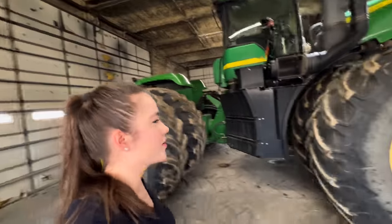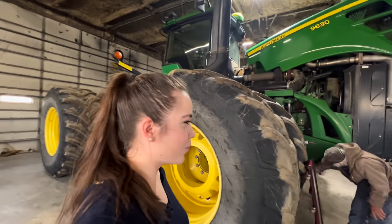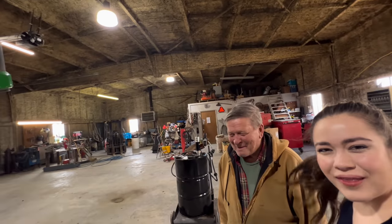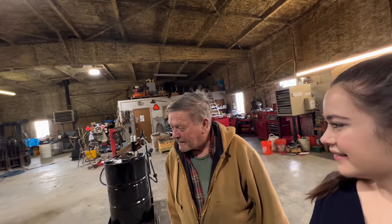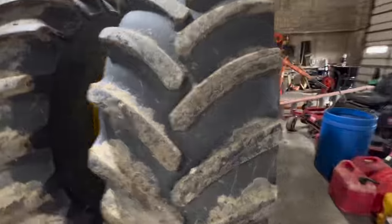Is this the grain cart tractor? Oh no, this is the new tractor — the new old one. And this is Darcy, our wonderful employee who's been with us since before I was born. Just tractor maintenance — the tractor's pretty muddy right now.